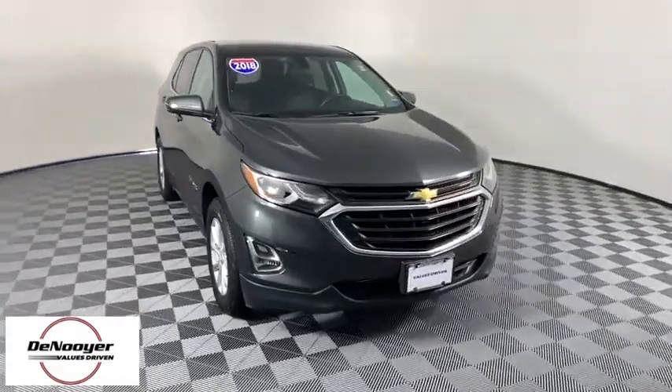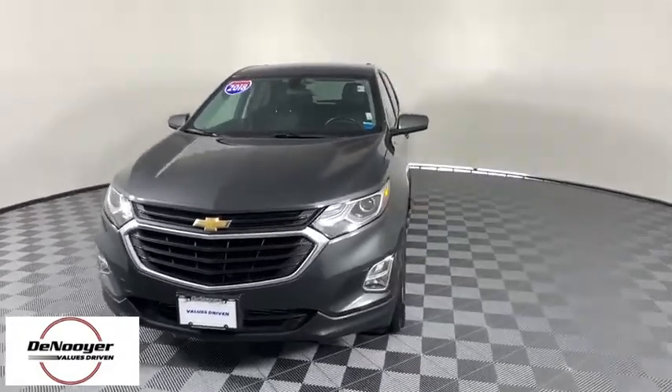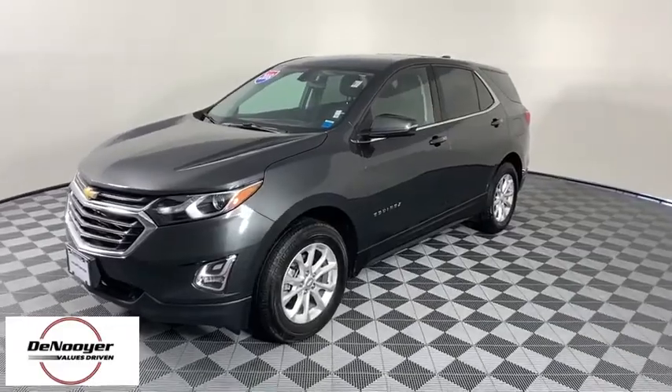Stop by and take a look at the 2018 Chevrolet Equinox. Fuel efficiency, safety, and value equals the Chevy Equinox. This vehicle has less than 20,000 miles.